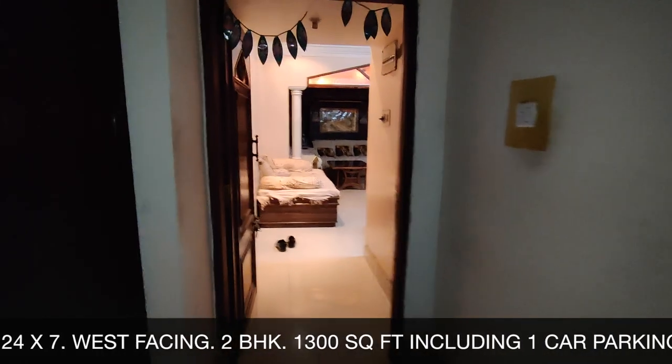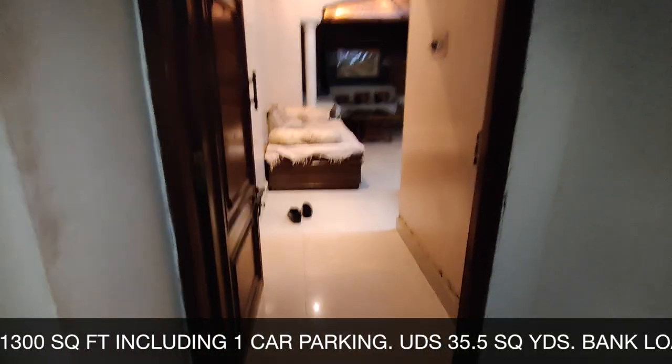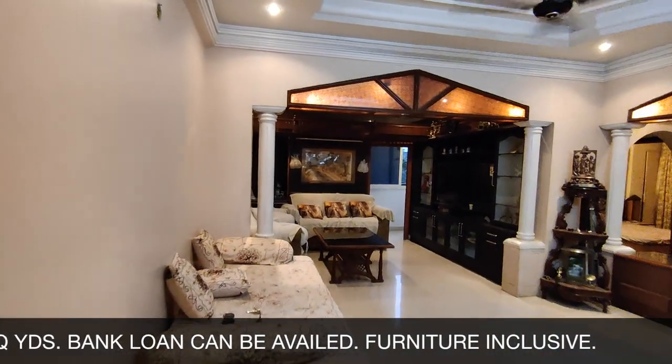The home is best facing and is a 2 BHK with a total size of 1300 square feet including one car parking. It has an undivided share of 35.5 square yards in this very prime area.